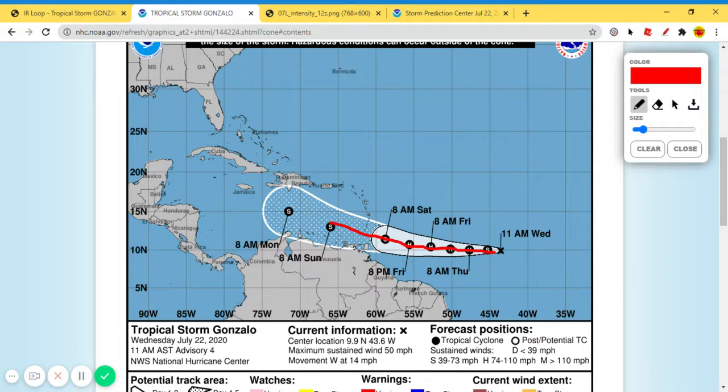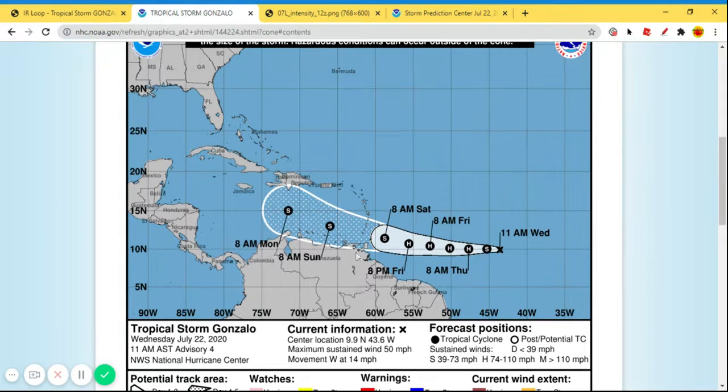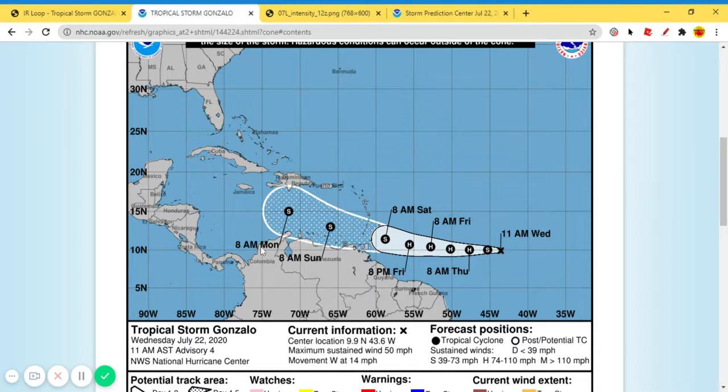It's going to start to have a more northerly tilt, so this could be a threat to Cuba and Jamaica as we go forward in time — we're going to have to keep an eye on this. I'll probably have another video out Friday on what this is going to do. It's forecasted to stay a tropical storm through Friday and then get downgraded as it gets closer to Cuba and Jamaica, which would be a good thing.